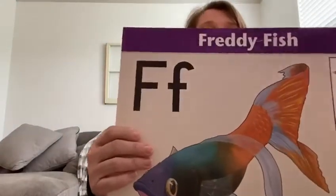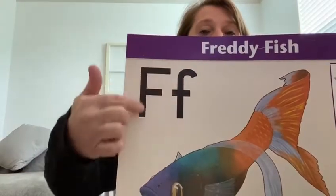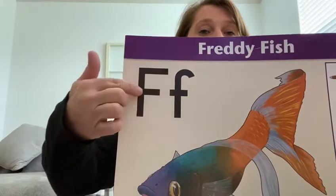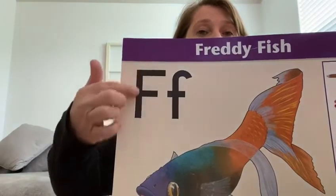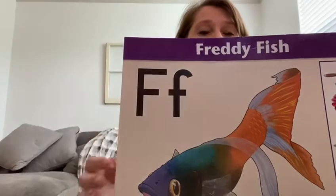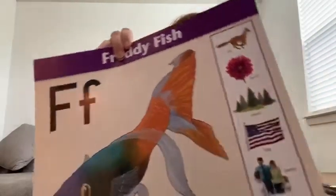This is Freddie Fish and this is an F. Freddie Fish has fins — he can have big fins or little fins. Fish can swim with big fins or little fins. That's an F. Can you find the F on your paper and match it up?